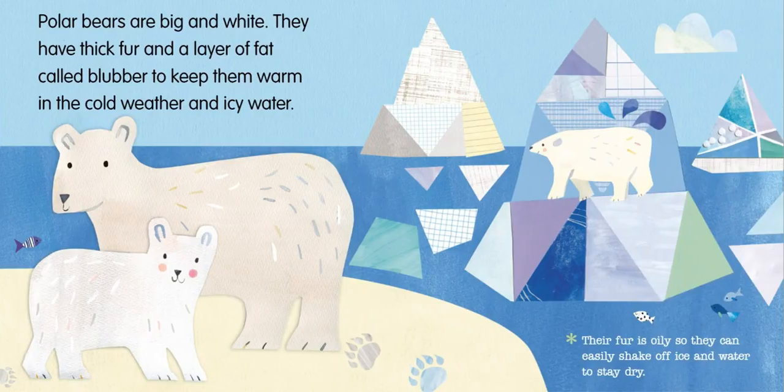Polar bears are big and white. They have thick fur and a layer of fat called blubber to keep them warm in the cold weather and icy water. Their fur is oily, so they can easily shake off ice and water to stay dry.